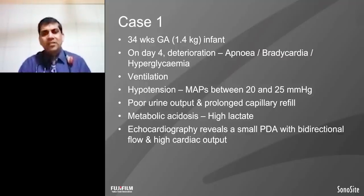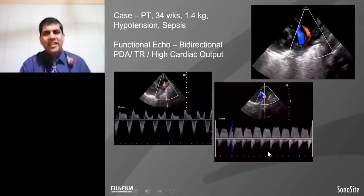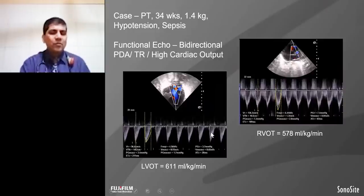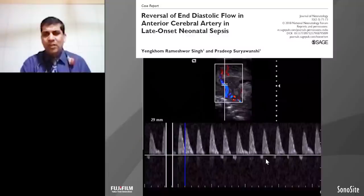For this baby, we did functional echocardiography. This showed bidirectional PDA with a right-to-left component associated with the left-to-right component. The left ventricle output in this baby is 611, while right ventricle output is 578 mL per kg per minute. The normal cardiac output for a 34-weeker is expected around 150–250 mL per kg per minute. This baby has high cardiac output, and also had reversal of flow in the anterior cerebral artery.